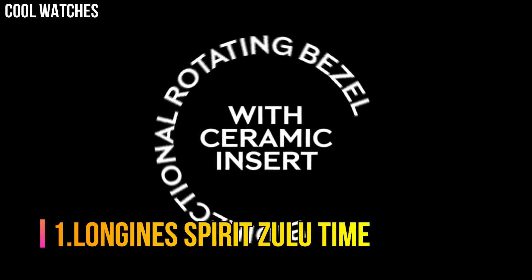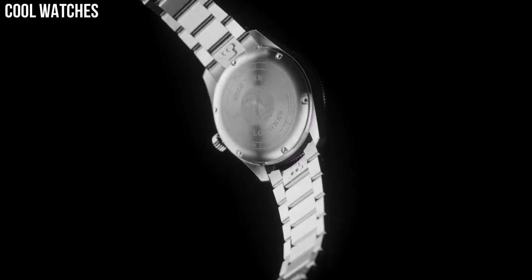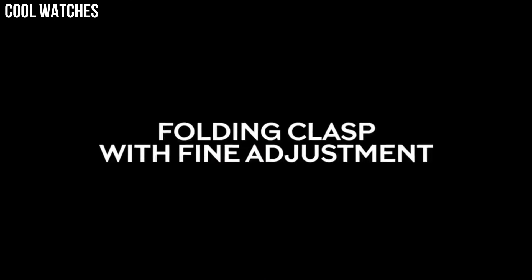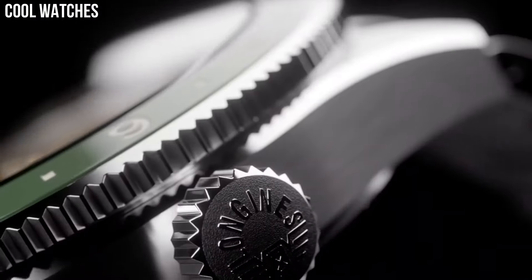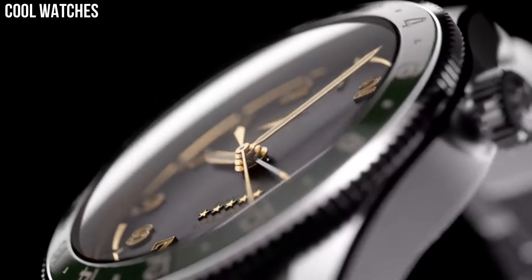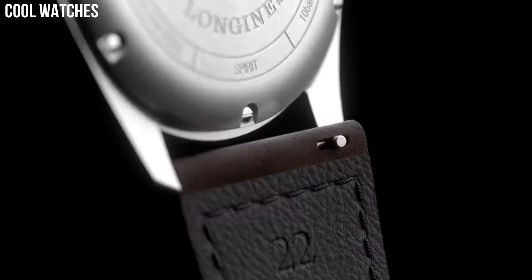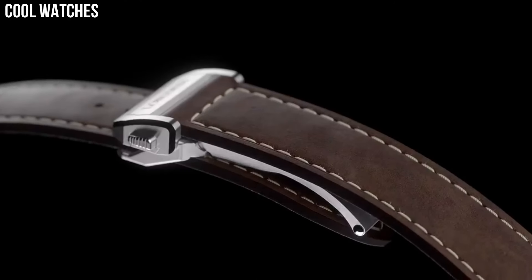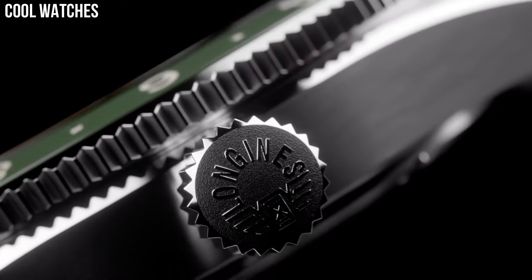Number 1: Longines Spirit Zulu Time. Historically, Longines has accompanied legendary pioneers as they conquer air, land, and sea. Today, the winged hourglass brand has drawn inspiration from this heritage to create Longines Spirit — a collection with an impeccable pedigree. These resolutely contemporary timepieces are a testimony to the pioneering spirit that has inspired the brand since its earliest days. Shape: round. Material: stainless steel and ceramic bezel. Glass: scratch-resistant sapphire crystal with anti-reflective coating on both sides. Water resistant to 10 bar. Case specificities: screw-in crown.